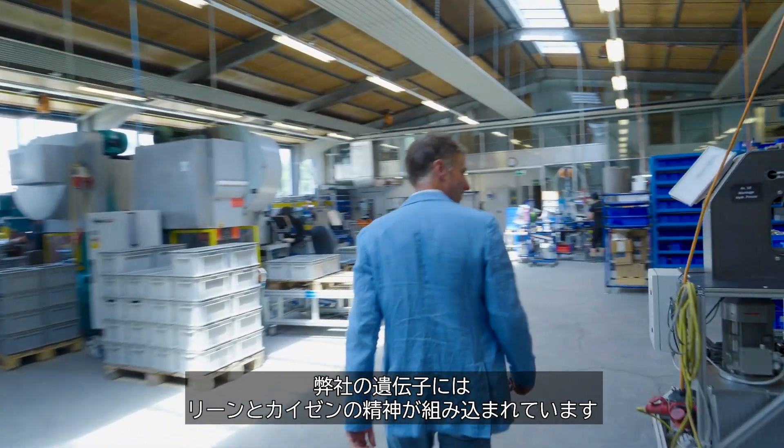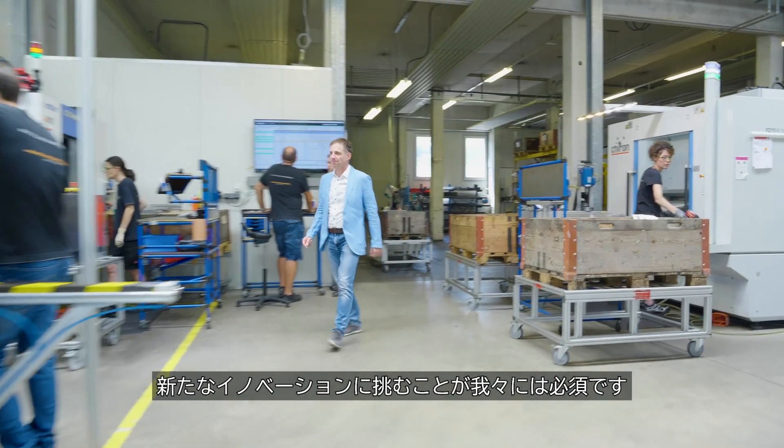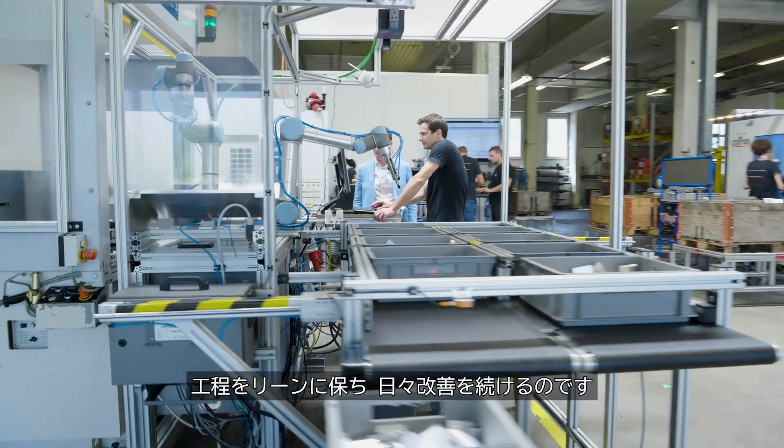The idea of lean and the Kaizen philosophy are anchored in our DNA. It's essential for our company that we constantly bring new innovations, that we keep our processes lean and improve ourselves every single day.